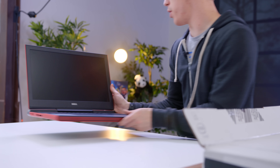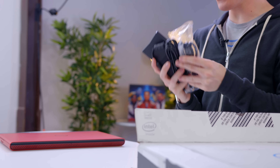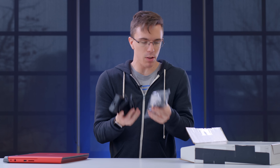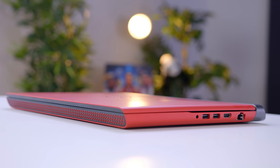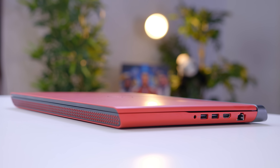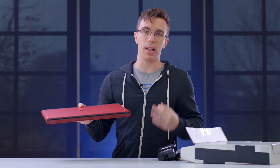Before we get too far into it though, let's see what else we get in the box, which doesn't really seem like much. We pretty much just get a power cable in the box, but that's not a really big deal because this has pretty much everything we need built in. So unlike most laptops these days, we actually get full-size USB ports. There's also HDMI and Ethernet. This is absolutely a gaming laptop.